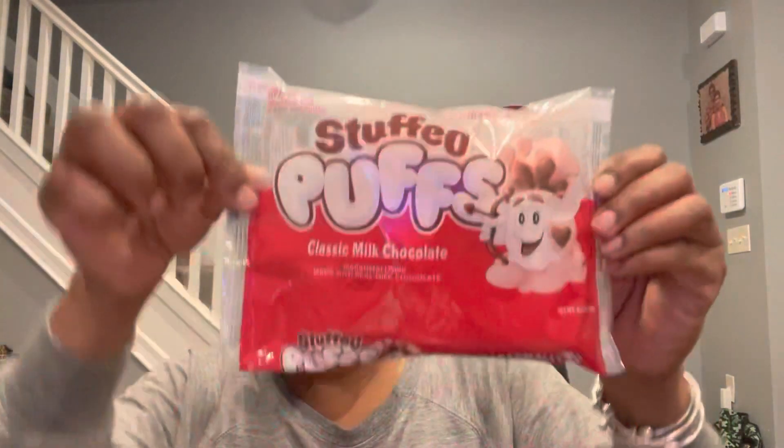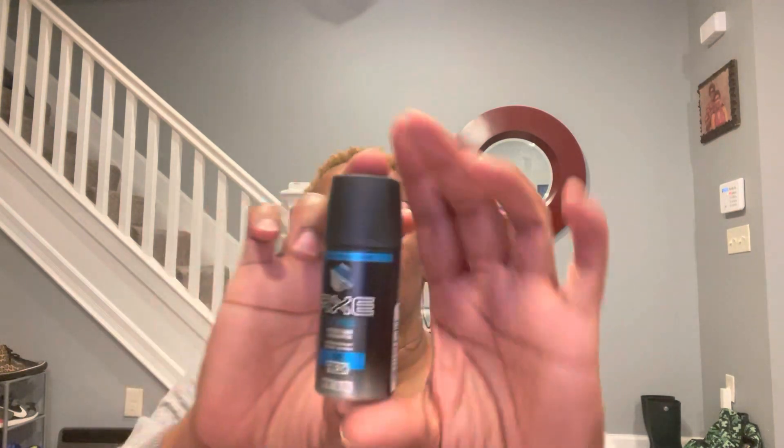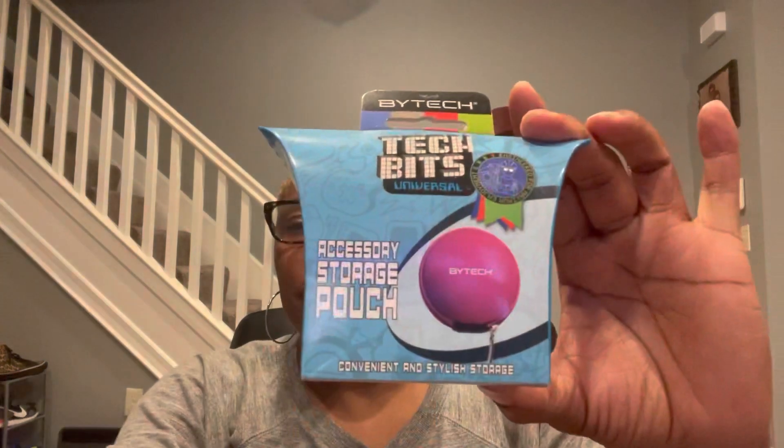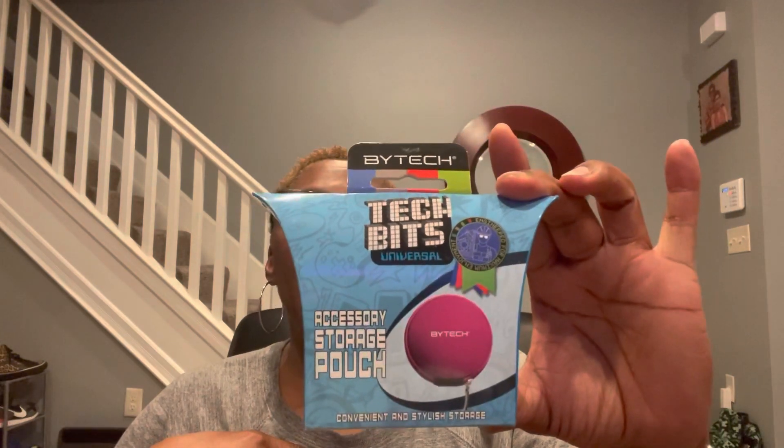The Axe Ice Chill Frozen Lemon and Eucalyptus Scent Deodorant Body Spray — 48 hours of fresh, just a one ounce container. Another Bytec product — this says Tech Bits Universal Accessory Storage Pouch: convenient and stylish storage. I actually got this for me so that I can store my earbuds.